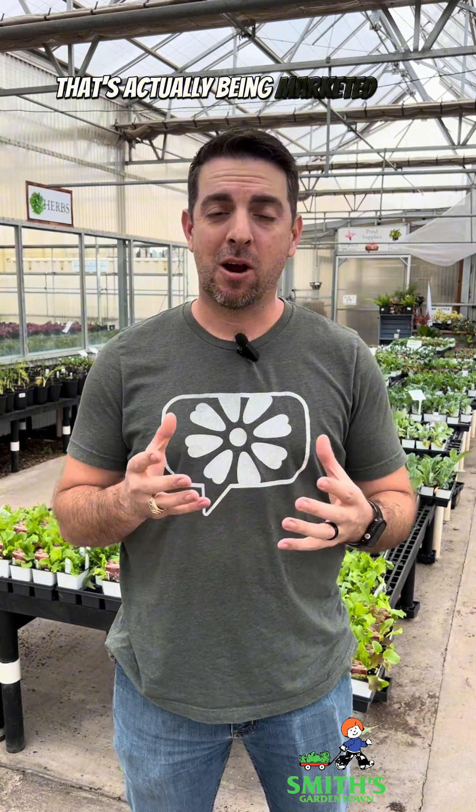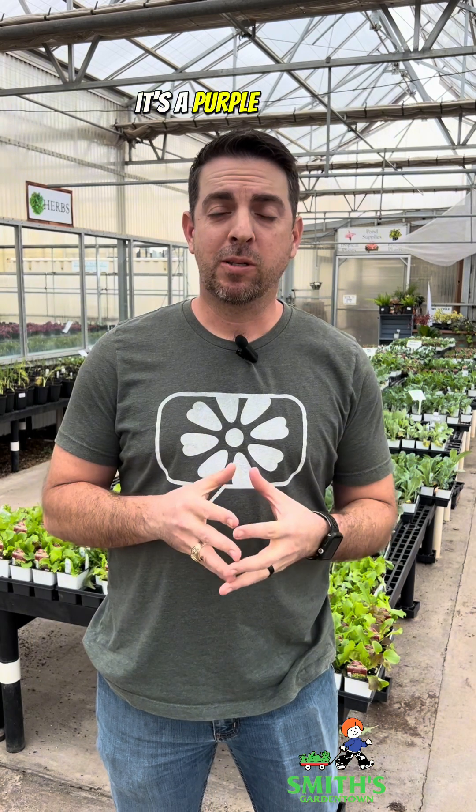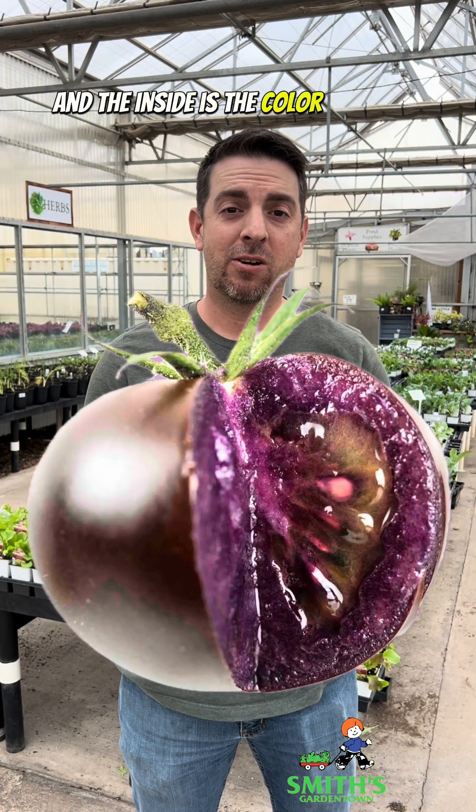There's a new genetically modified tomato plant that's actually being marketed for home gardeners. In fact, you could buy it right now. It's a purple tomato, and the outside is the color of a concord grape, and the inside is the color of a plum.